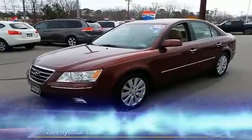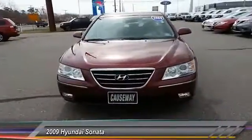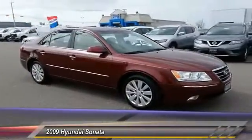The 2009 Sonata. The Sonata has a long list of technologically advanced interior features and options that make driving safer, more convenient, and much more fun.